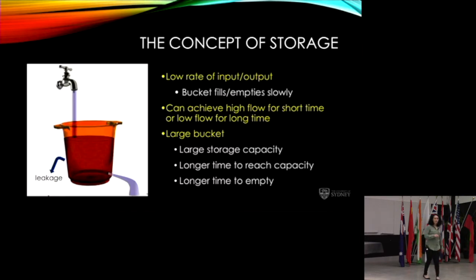Let's start at the very beginning: what is the concept of storage? We can imagine a battery like a bucket. If we fill the bucket with water — turning the tap on slowly gives a low rate of input, the bucket fills slowly. Turn the tap on really high and we get high flow for a short time until it reaches the top. We can also adjust the flow down for low flow over a longer time. Changing bucket size gives large storage capacity and longer time to reach capacity.